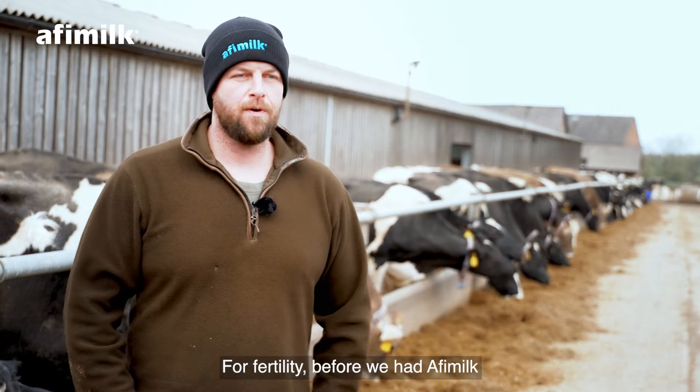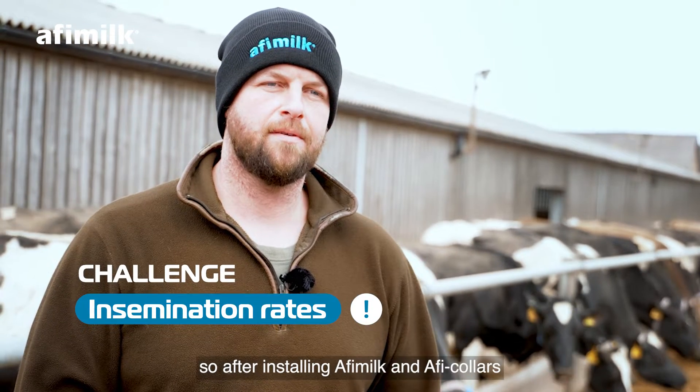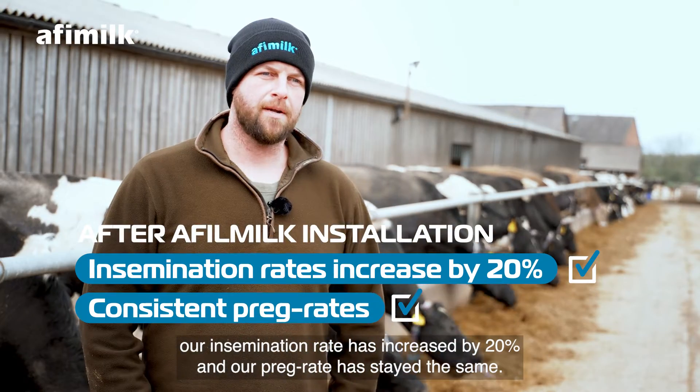On fertility, before we had Affie Milk, I noticed we were struggling on the insemination rate. After installing Affie Milk and the Affie collars, our insemination rate has increased by 20% and our pregnancy rate has stayed the same.